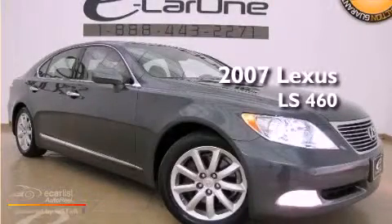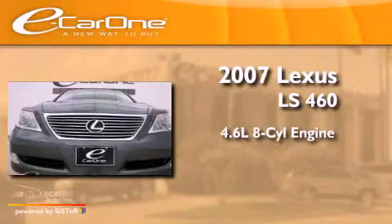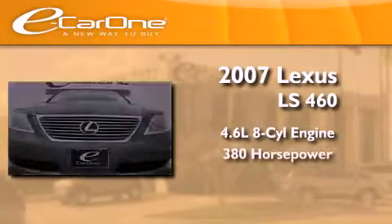This is a 2007 Lexus LS 460. It has a 4.6 liter 8-cylinder engine and an automatic transmission.